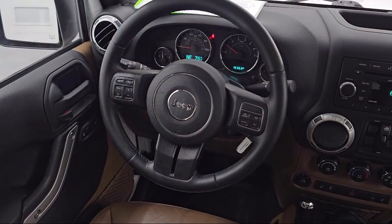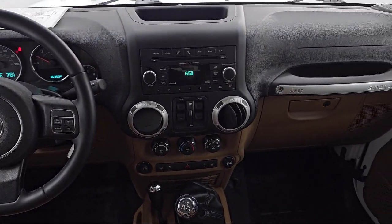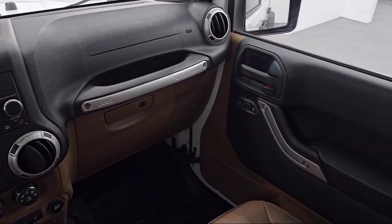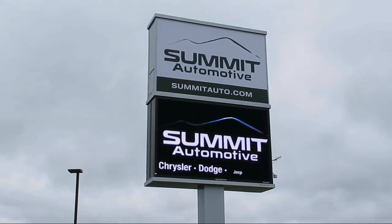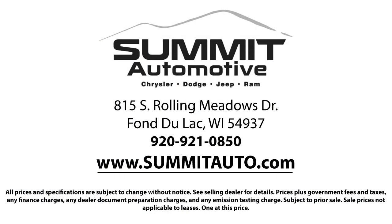Come see us today and experience the satisfaction that comes with being a Summit Auto customer. We're located at 815 South Rolling Meadows Drive in Fond du Lac, Wisconsin. We'll see you next time. Thank you.